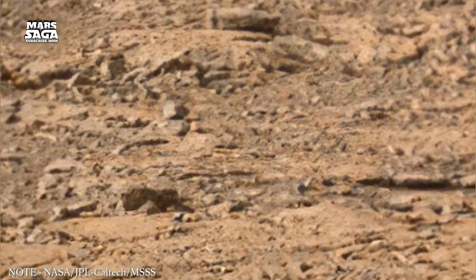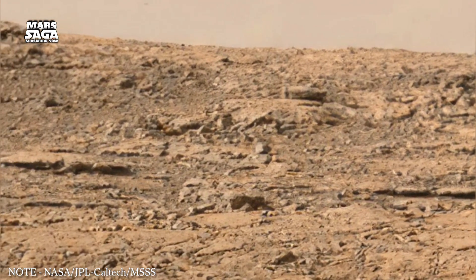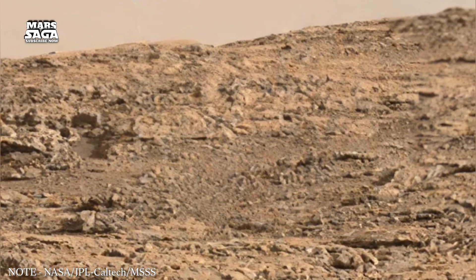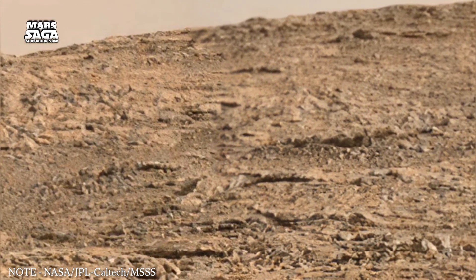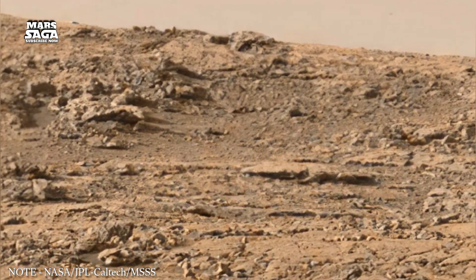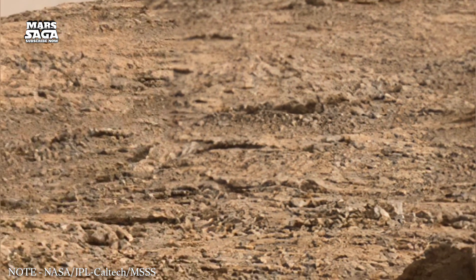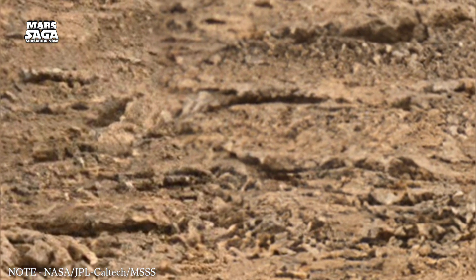We begin with the oldest crustal blocks of Mars, the ancient highlands. These regions contain heavily cratered surfaces that formed when the solar system was still young. The density of craters across these highlands reveals long exposure to impacts, suggesting that much of the Martian crust in these zones has remained unchanged for billions of years. These terrains act as time capsules, preserving the earliest conditions of the planet. Scientists map these scars to measure the age of the landscape and to locate regions where internal heat once pushed through the crust, forming valleys and basins.